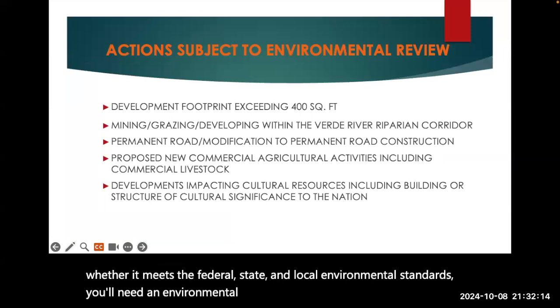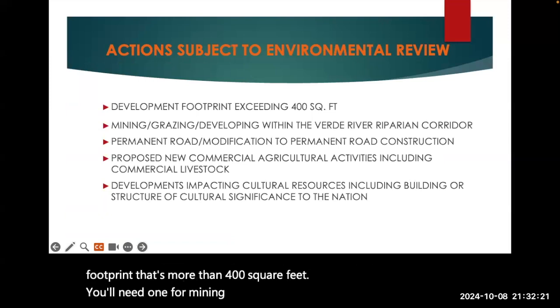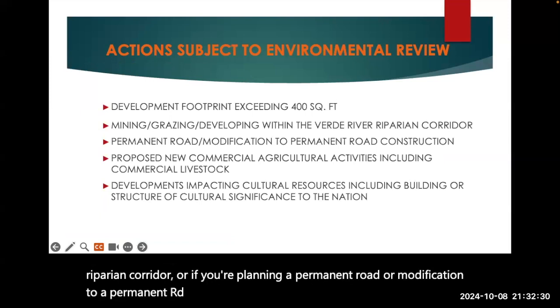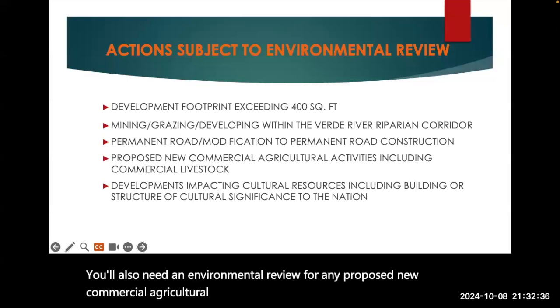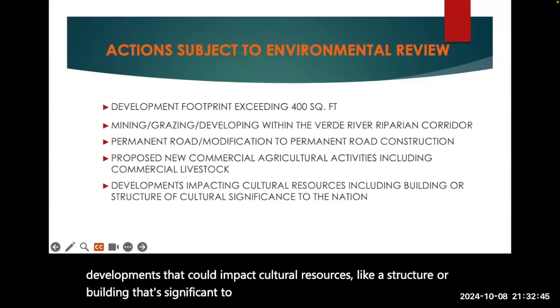You'll need an environmental review if you're planning a development footprint that's more than 400 square feet. You'll need one for mining, grazing, or developing within the Verde River Riparian Corridor, or if you're planning a permanent road or modification to a permanent road construction. You'll also need an environmental review for any proposed new commercial agricultural activities, such as commercial livestock, and for developments that could impact cultural resources, like a structure or building that's significant to the nation.